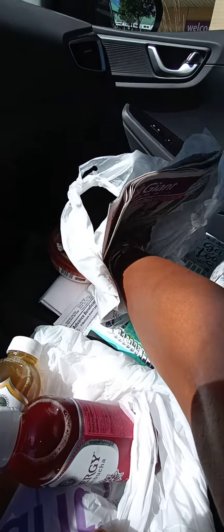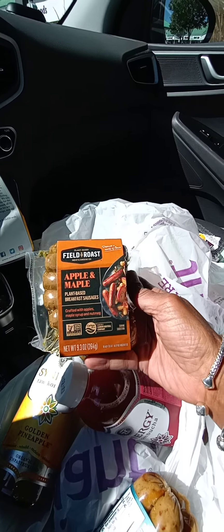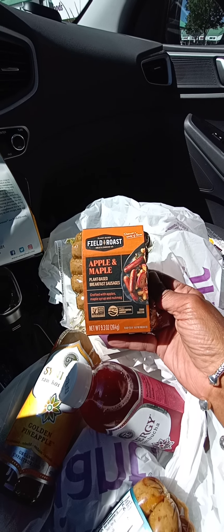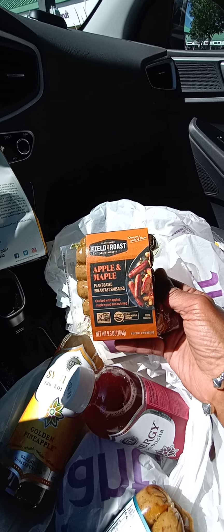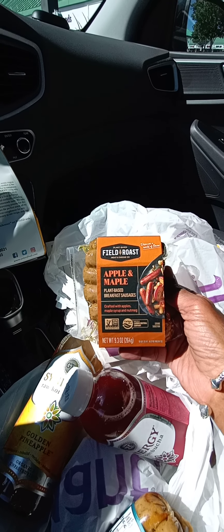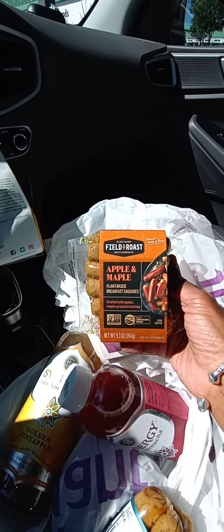I also found these little ones — these are going to be used for breakfast in the mornings. This is an apple maple flavored variety. I'll probably either throw these in the air fryer, or sometimes I just put them on a cooking sheet and pop them in the oven with a little bit of either grapeseed oil or olive oil — more than likely grapeseed, because you really shouldn't heat olive oil to a high heat.